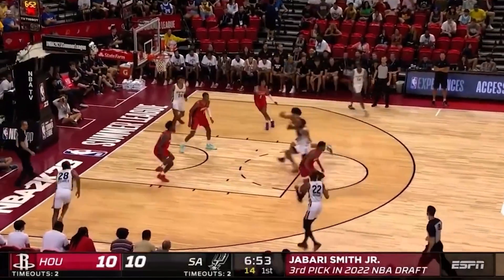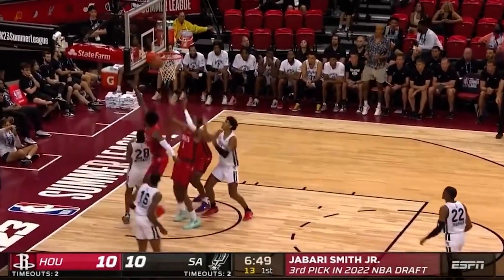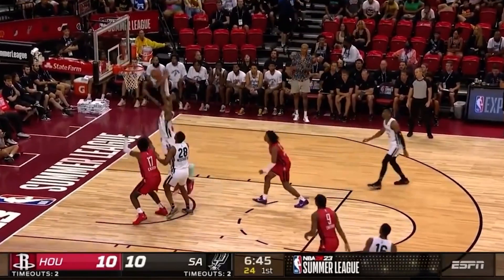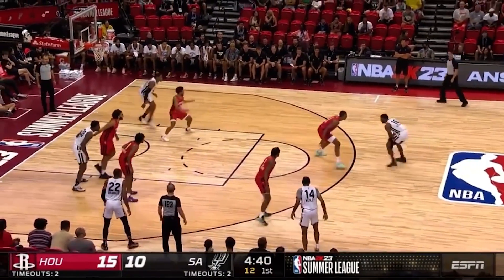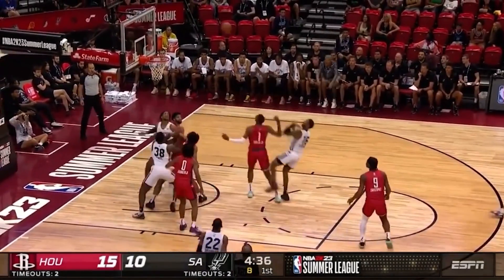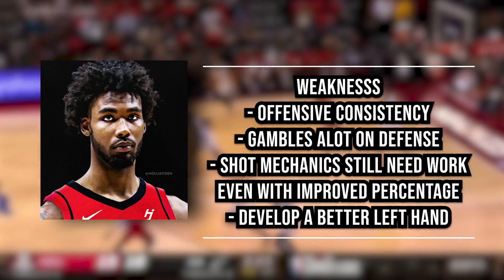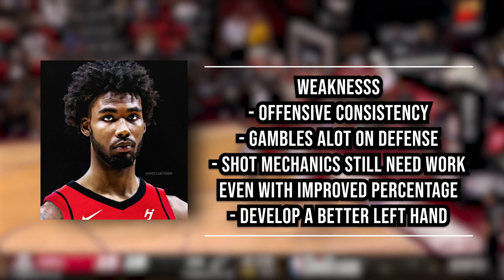Him along with Jabari Smith Jr. are the perfect two players to put on this Houston Rockets team next to Kevin Porter and Jalen Green. With two ball-dominant guards, having players that don't need the ball in their hands to score but are effective both off-ball and on-ball is a great thing for this team. And even with some of the weaknesses in his game, I think he'll still be very effective in the NBA.